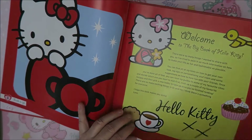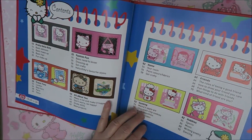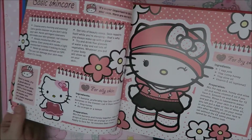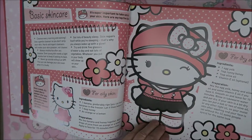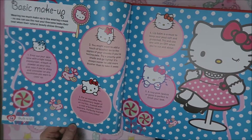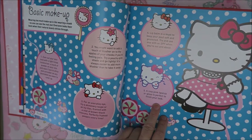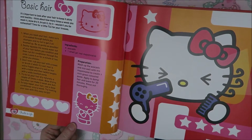This is just a book with cute Hello Kitty pictures. Here is the index - it's about fashion, travel, and stuff. Here are some cute pictures, and here Hello Kitty tells you about basic skincare. Look how cute she is. And basic makeup - lip balm and rosy pink lipstick or gloss is perfect to finish your look. It's so cute.